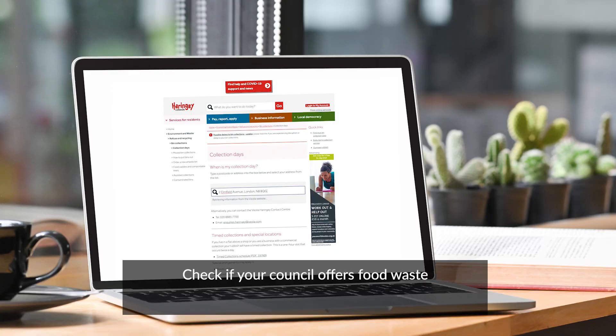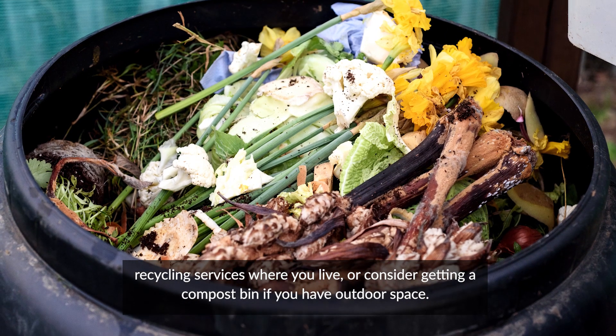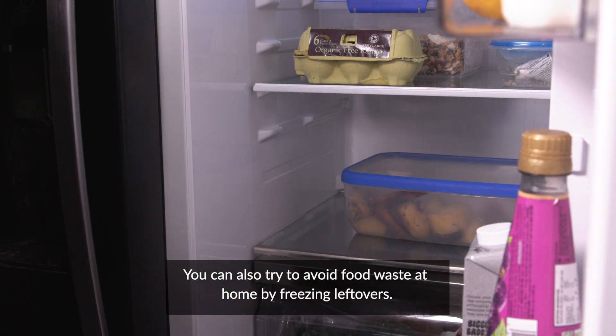Check if your council offers food waste recycling services where you live, or consider getting a compost bin if you have outdoor space. You can also try to avoid food waste at home by freezing leftovers.